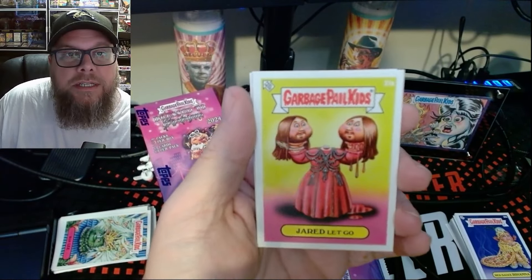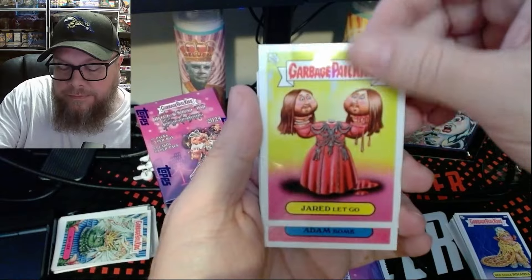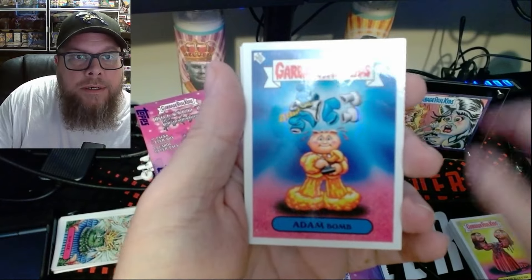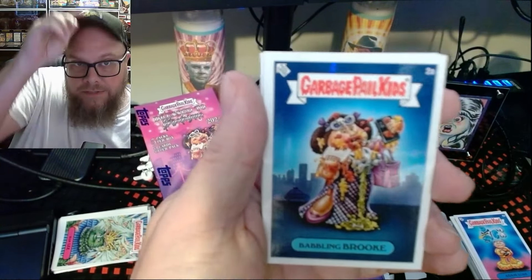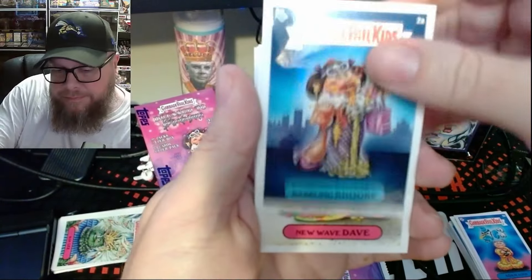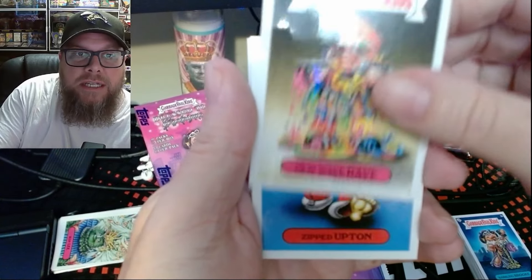Jared Letgo — so it's a Jared Leto joke. There's Atom Bomb. Mr. Kimball would have fun with this one. Babbling Brook — PB&J action, got it spilled all over that nice outfit. New Wave Dave — he has another card. I can't remember what the difference is. I don't think I've ever seen it, but he's got the alternate one.